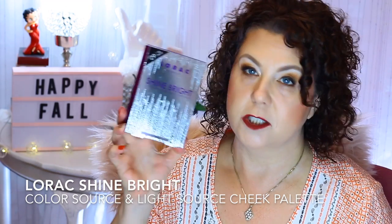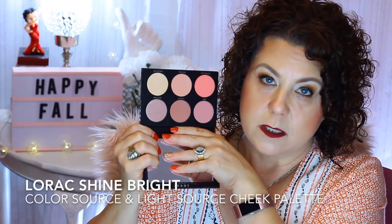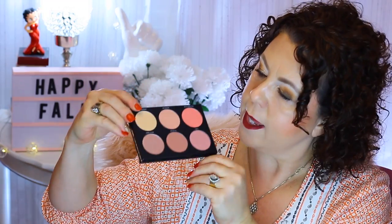For Lorac, I got the Shine Bright Color Source and Light Source Cheek Palette. This was $29 — an $89 value. I wanted Lorac blushes to coordinate with my Lorac eyeshadow palettes, and this way I got several different colorways plus a really pretty highlighter. I really do enjoy Lorac products. That highlight is stunning — pretty intense.